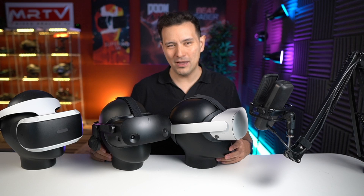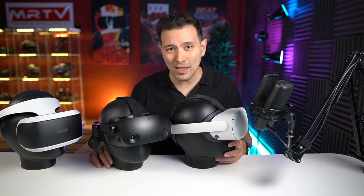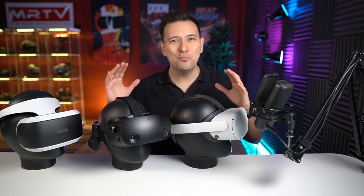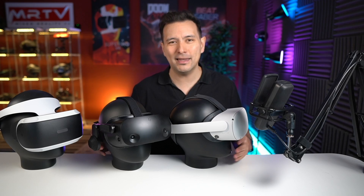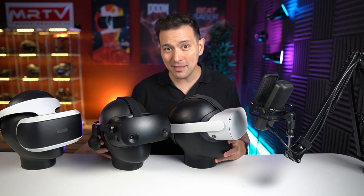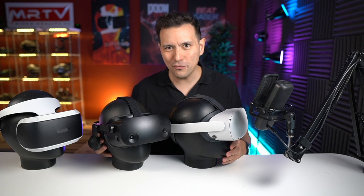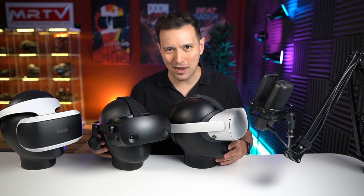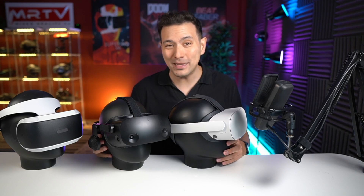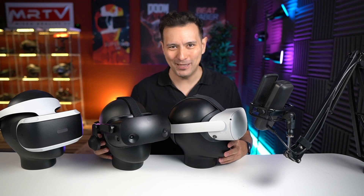Alright, that's everything I've got for this video. All the links to all these headsets you'll find down in the description — most probably those are affiliate links, so if this was helpful and put you on the right track to finding your headset, I'll be happy if you go through one of those links. Other than that, give this a thumbs up if you enjoyed it and found it informative. And if you have not yet subscribed to MRTV, absolutely do that now and click the bell button so you don't miss any of my upcoming videos. I look forward to seeing you in the next episode.